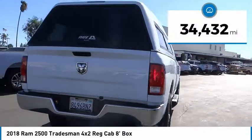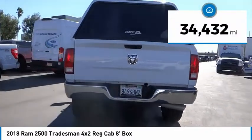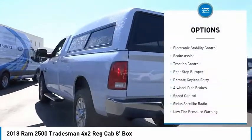This vehicle has less than 35,000 miles. Here are some of this vehicle's great options: electronic stability control.